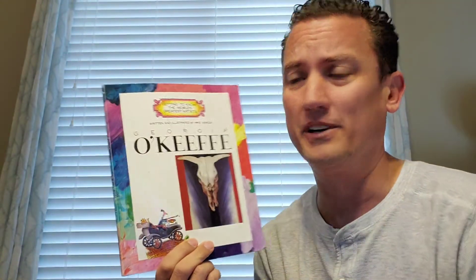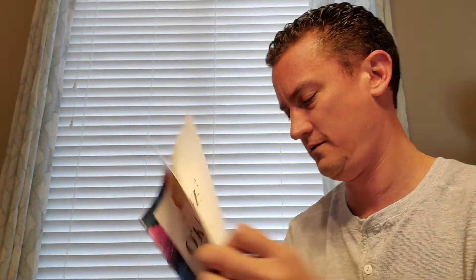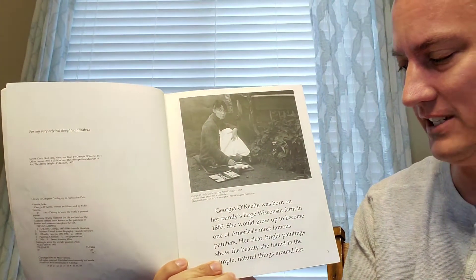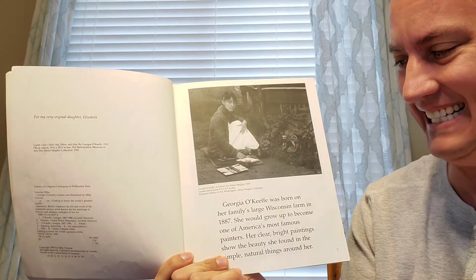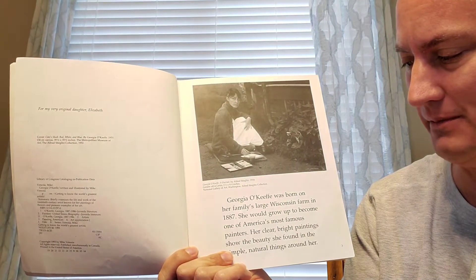Hello friends, I'm going to be reading a book about an American artist. Her name was Georgia O'Keeffe. Georgia O'Keeffe was born on her family's large Wisconsin farm in 1887. She would grow up to become one of America's most famous painters.